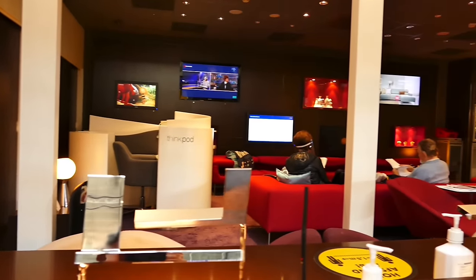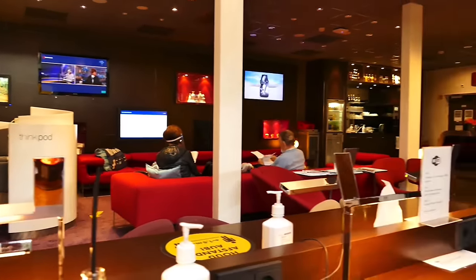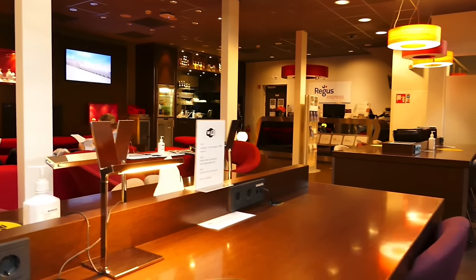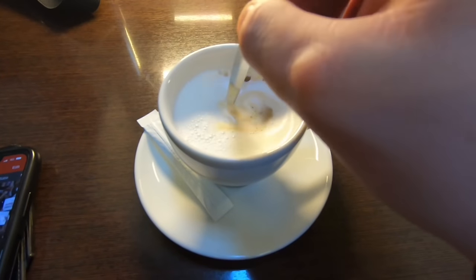The lounge is accessible only to premium passengers and, to be honest, it's quite basic. It's quiet, has good Wi-Fi and you can grab a coffee, but I wouldn't arrive here too early.